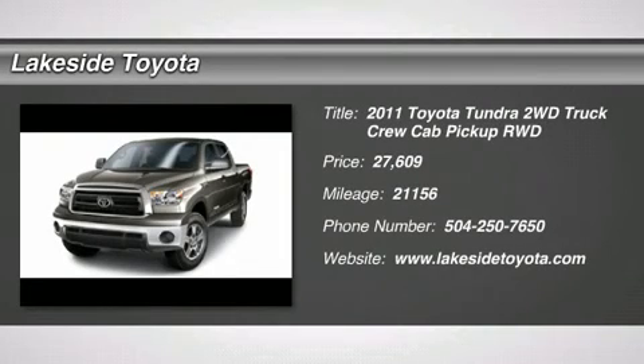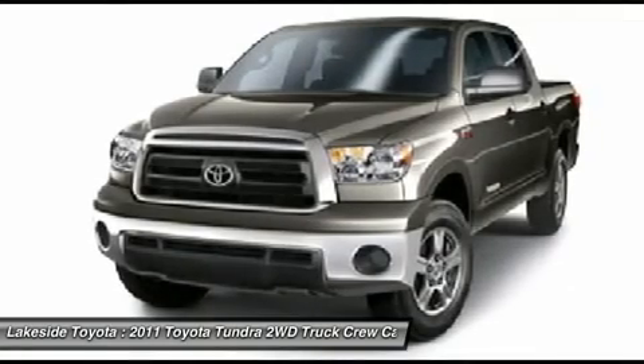4.6L V8 DOHC 32V VVTi. I'm ready to work. One Honor.